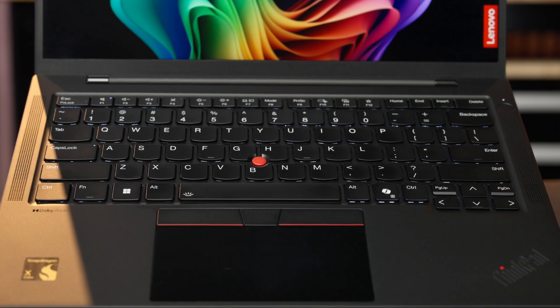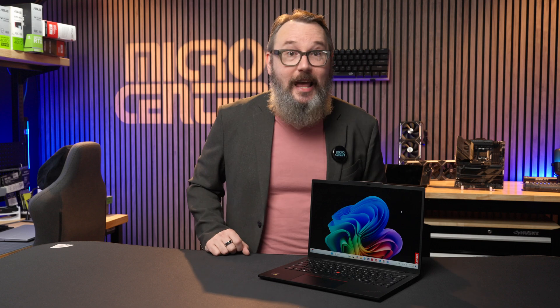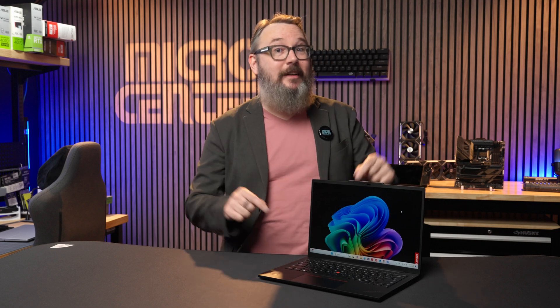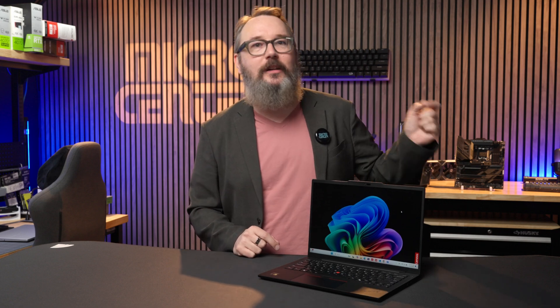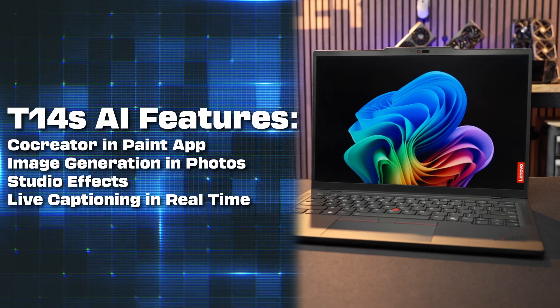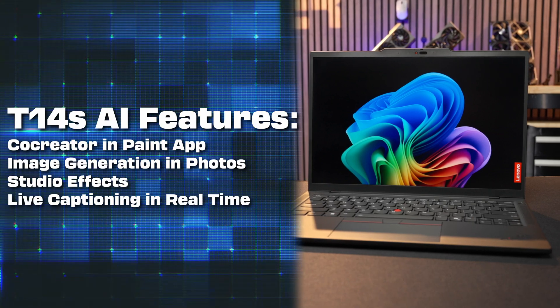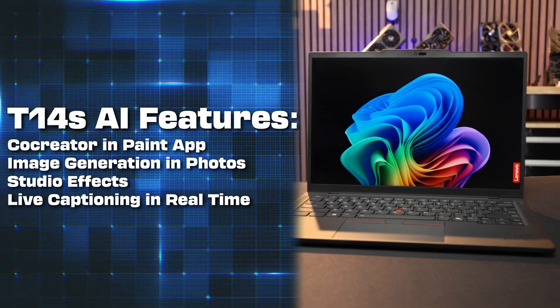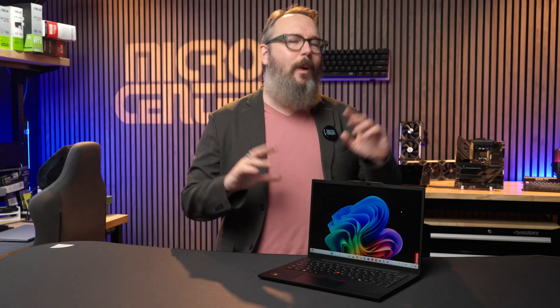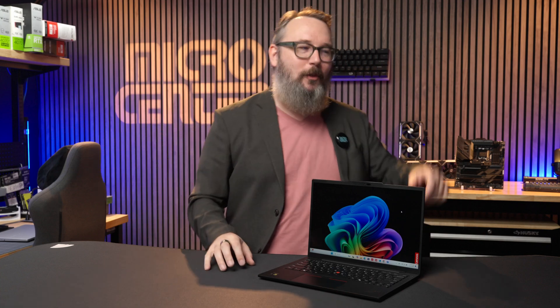We do expect Intel and AMD Copilot Plus laptops later this year. But as a Copilot Plus laptop, the T14s right now gets access to several new AI features in Windows 11. This includes co-creator in the Paint app, image generation in Photos, studio effects for the webcam like automatic framing, and real-time live captions for any video, live stream, or web meeting. I was in a meeting and had another call to take, so I put live captions on so I could follow along — but don't tell those guys that.